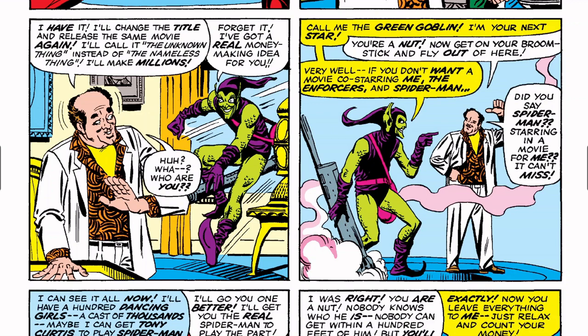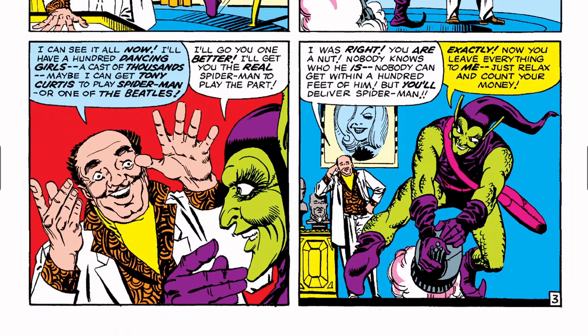Then the Green Goblin shows up: 'Forget it — I've got a real money-making idea for you.' 'What? Who are you?' 'Call me the Green Goblin — I'm your next star.' 'You're nuts! Now get on your broomstick and fly out of here.' 'Very well — if you don't want a movie co-starring me, the Enforcers, and Spider-Man.' 'Did you say Spider-Man? I can't miss it! Maybe I'll get Tony Curtis or one of the Beatles to play Spider-Man!' 'I'll go one better — I'll get you the real Spider-Man to play the part.' 'Nobody knows who he is — nobody can get within a hundred feet of him.' 'Just relax and count your money.'